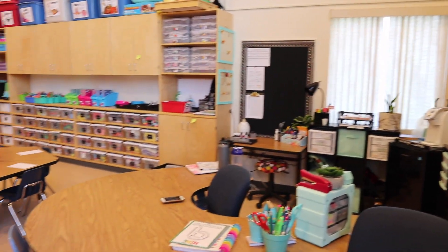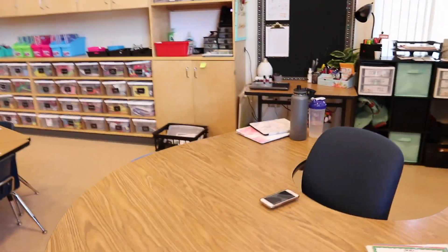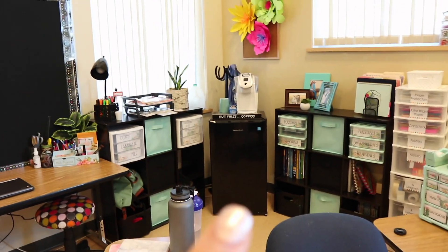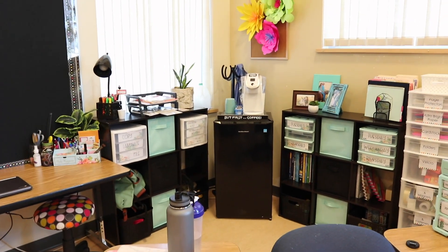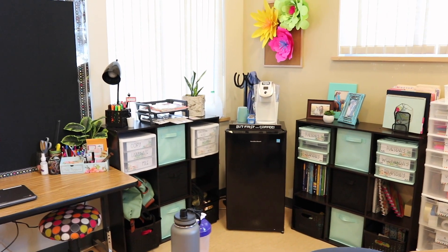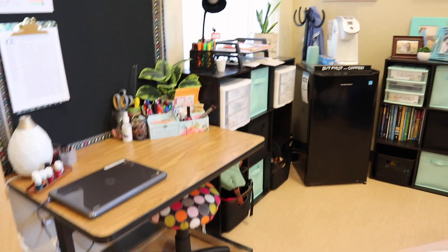It's got a super pretty view out onto our playground. The last little corner is my teacher desk area — I have the kidney bean table and I bought myself a mini fridge this year, because it's just nice being able to keep food in there so I can actually eat. And then this is just another little work table for me.